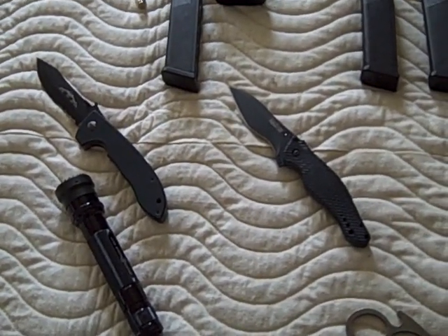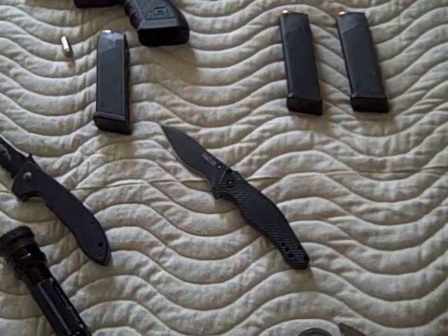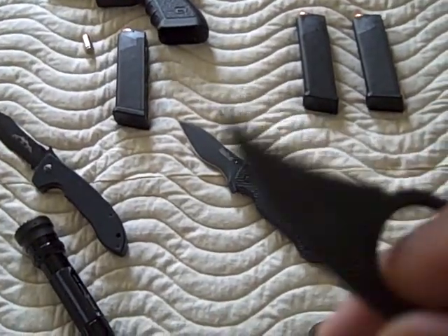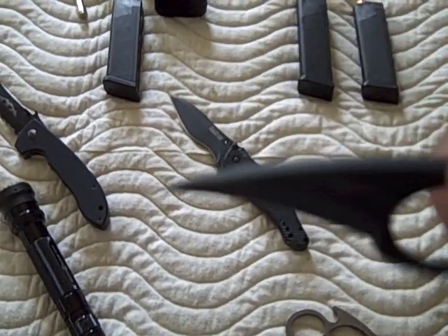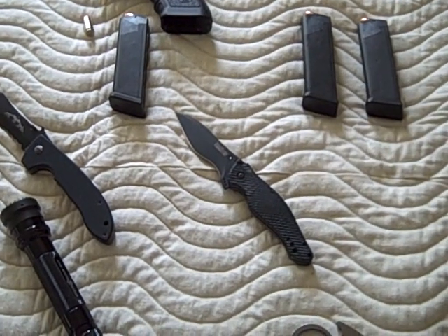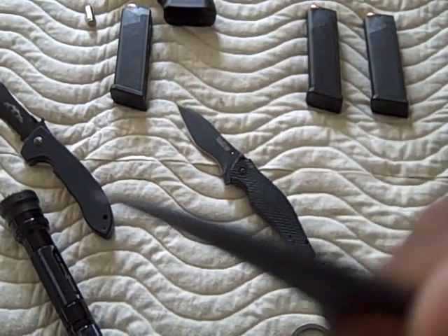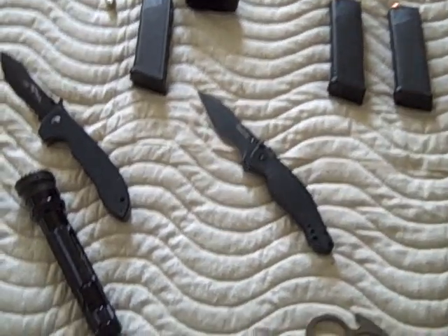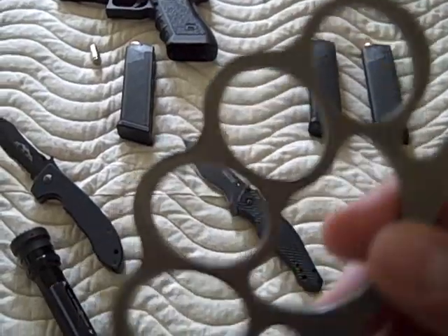These next two items are just options I carry sometimes. First is Ernest Emerson's Little Griff neck knife. You put a knife in the hand of someone who doesn't know how to use it and he's dangerous — you put something like this in the hands of someone who does know how to use it, they'll carve you into steaks. The second item is a new set of titanium knuckles.